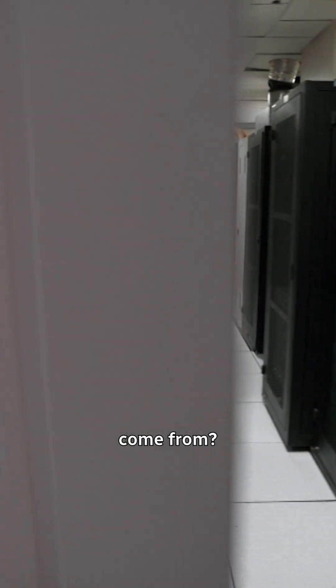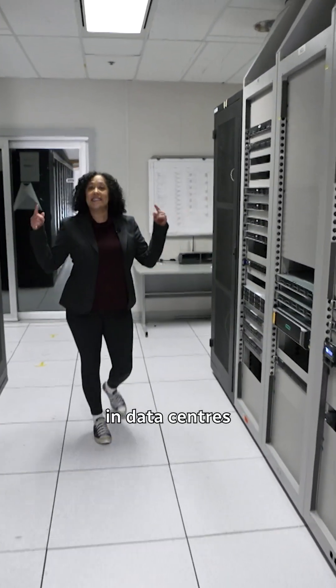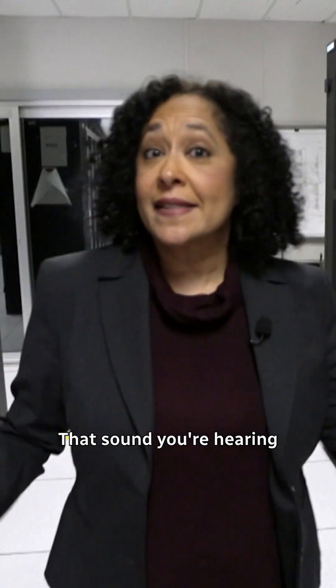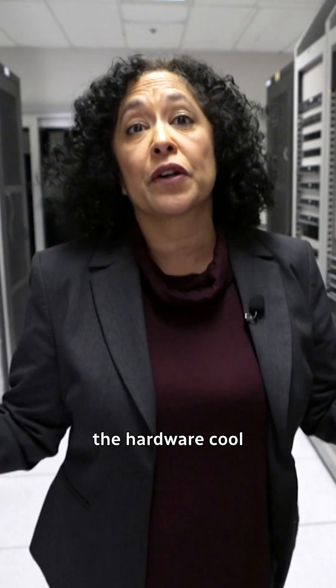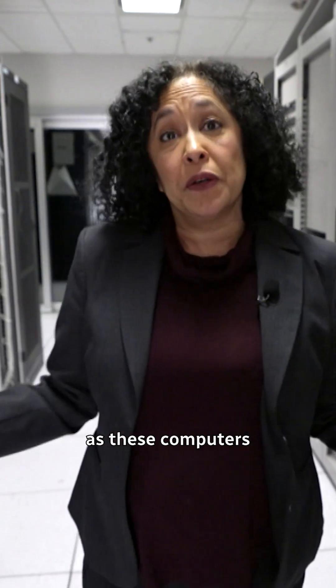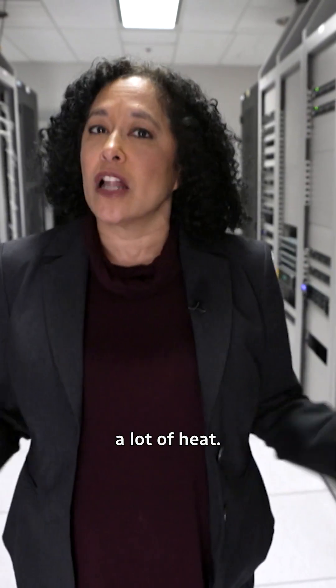Where do those emissions come from? Well, around the world, most AI is hosted in data centers like this one. That sound you're hearing — those are fans being used to keep the hardware cool, as these computers are sucking up a lot of electricity and generating a lot of heat.